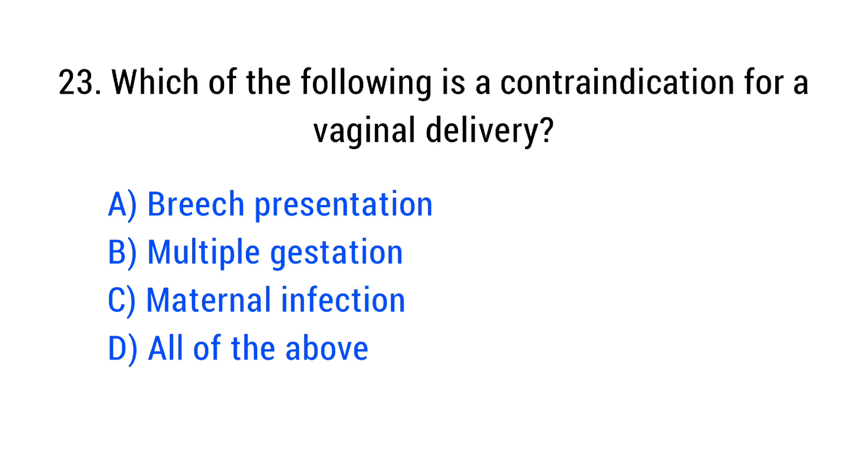Question No. 23. Which of the following is a contraindication for a vaginal delivery? The right answer is Option D: All of the above.